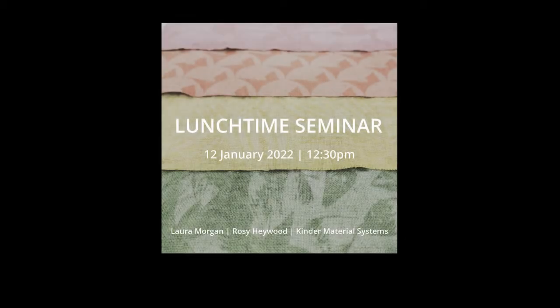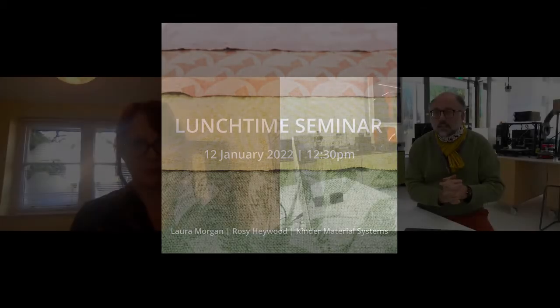Good afternoon everyone from the Center for Print Research here at UWE in Frenchay. Welcome to our first lunchtime seminar of 2022. We have Dr. Laura Morgan with us, who is a World Scout Fellow in Design and Material Futures here at the Center for Print Research, and she's going to tell us about cross-collaborative research in textiles and laser engineering.